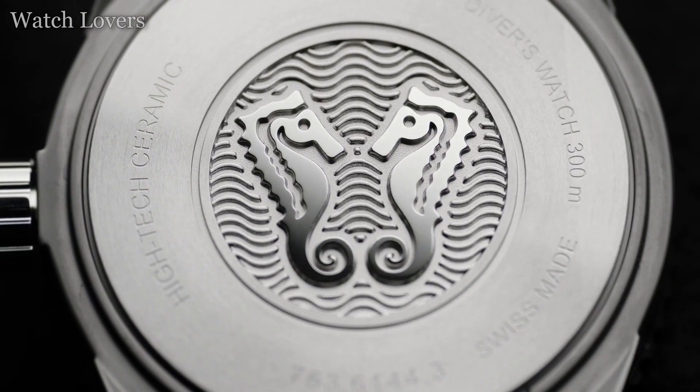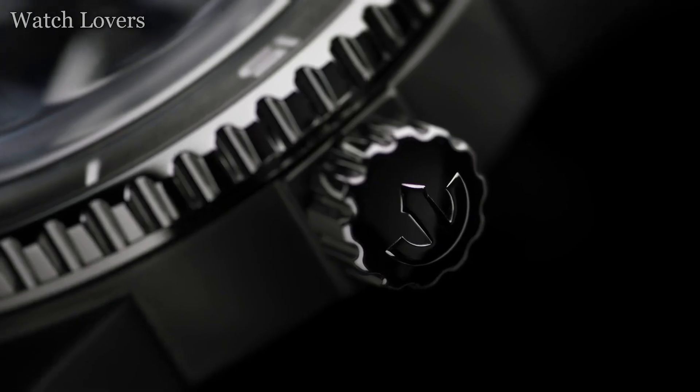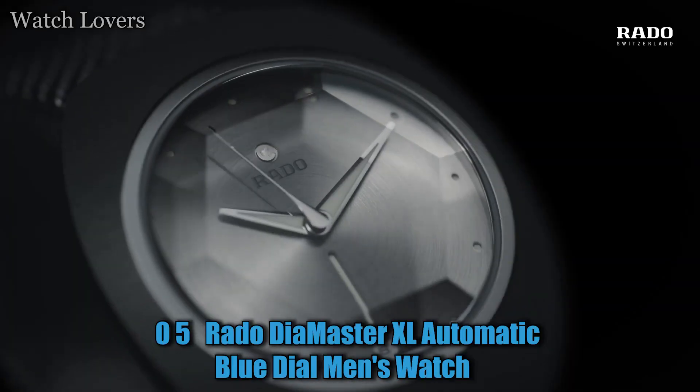It features some of the brand's most stellar achievements, such as Rado's innovative high-tech ceramic monoblock case construction — scratch-resistant and hypoallergenic — powered by the premium Rado caliber R734 featuring a Nivacron hairspring. The innovative Nivacron hairspring provides an advantage in everyday life by protecting the timepiece from magnetic fields.